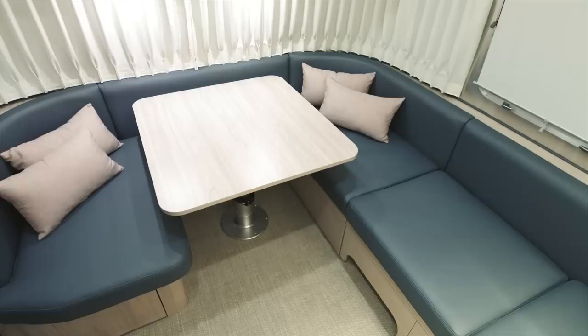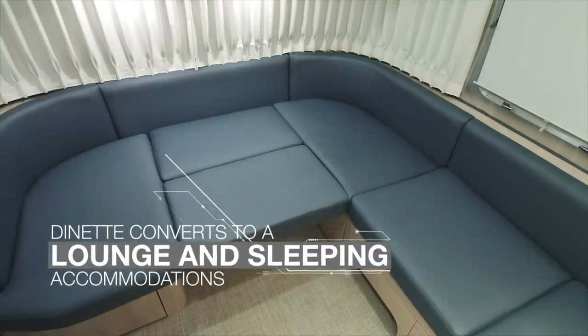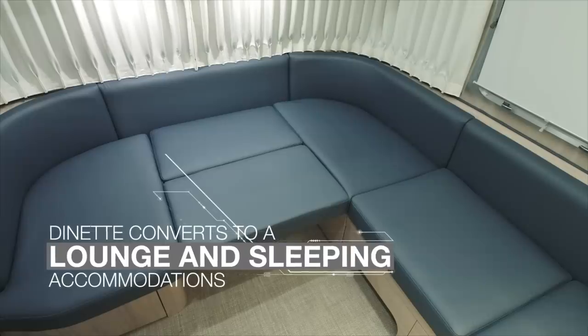And when you have extra guests, the wrap-around dinette easily converts into a lounge or to an additional sleeping area.